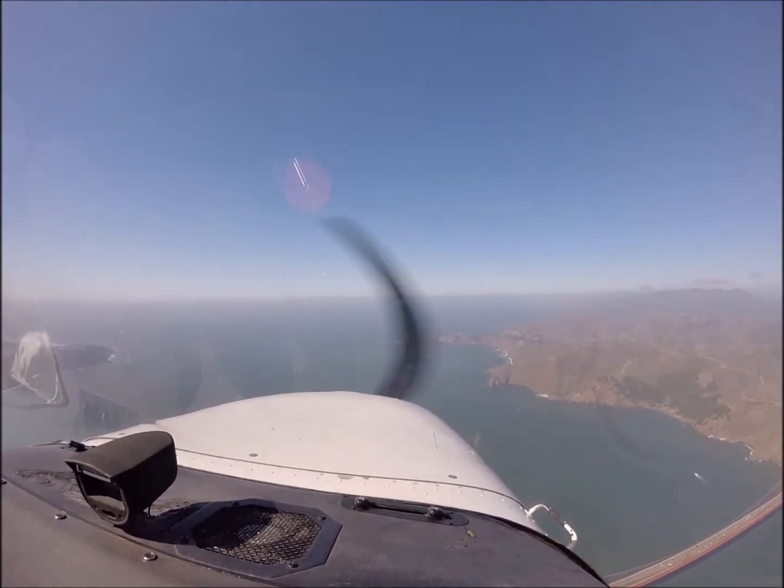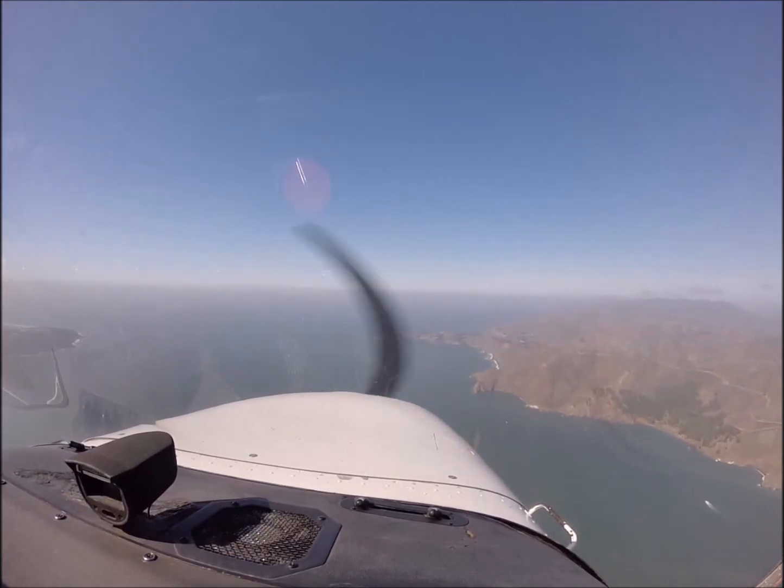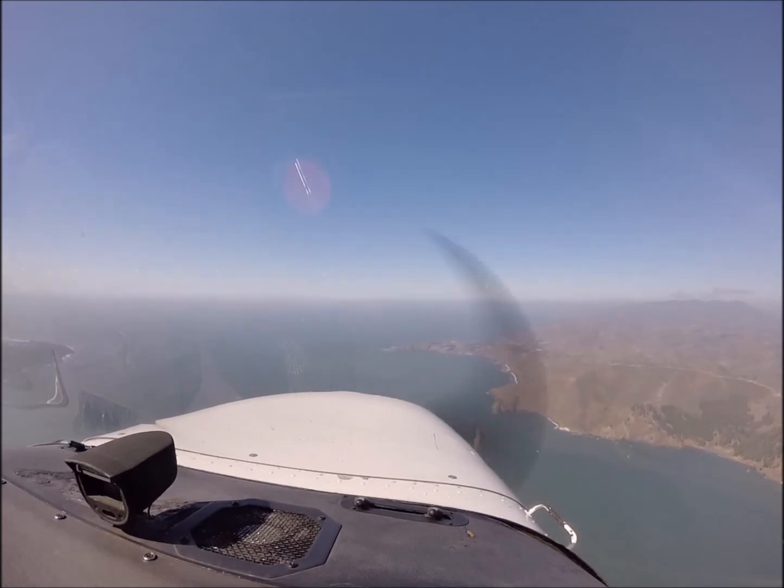We're crossing above the Southern Tower, about 1,000 feet above it. You can see all the cars go by. This is a quick Bay Tour clip. See you soon.